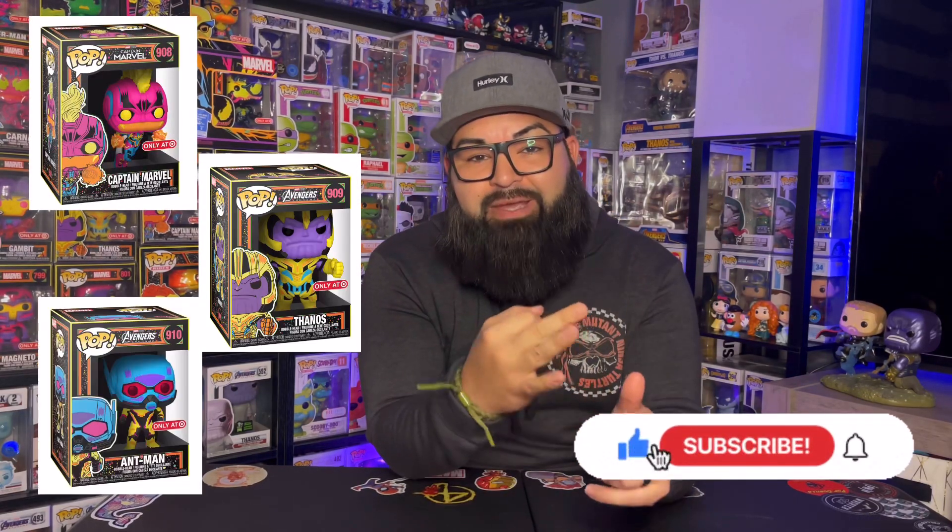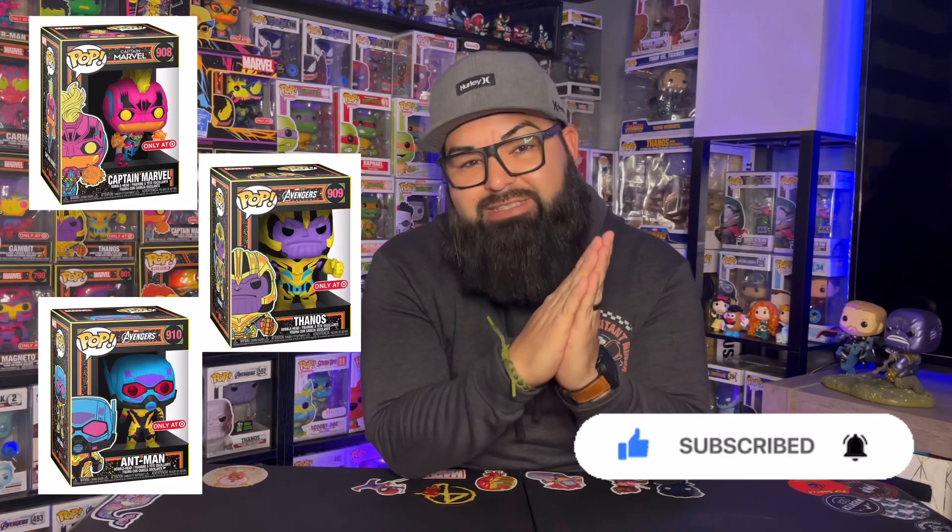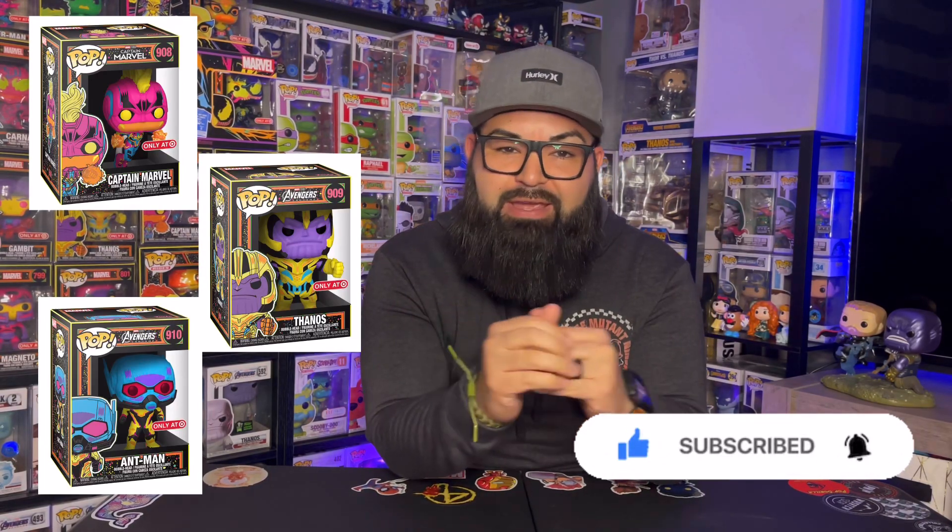Before I get started, I just want to say thank you so much for watching the video and taking time out of your day. If you're not subscribed, please subscribe. I'm going to be doing a giveaway once I hit 400 subscribers — I'm going to give away the Captain Marvel, Thanos, and Ant-Man black light pops to one lucky winner.